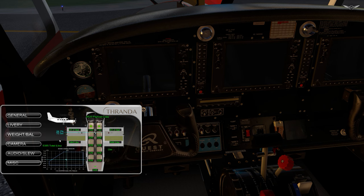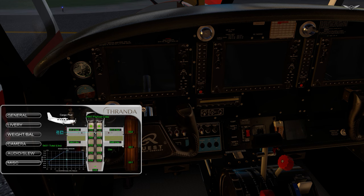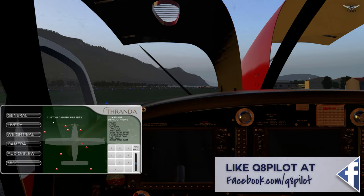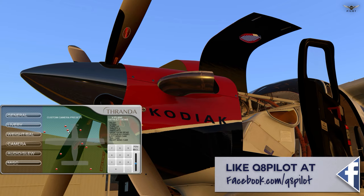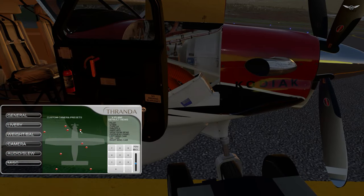Weight and balance is where you configure the aircraft, and I really like this because you can actually use the mouse wheel to increase the payload. You can select the weight of your passengers aboard the aircraft, configure your fuel, and if you have the cargo pod open you can also add cargo. The camera tab is nothing but custom camera presets for you to use, and you can edit those if you don't like them. I particularly like the ones that come with the aircraft — they're sufficient, and I wouldn't really need anything more.